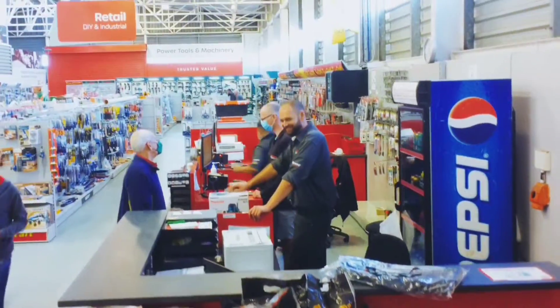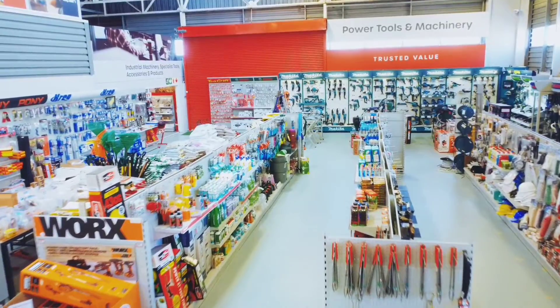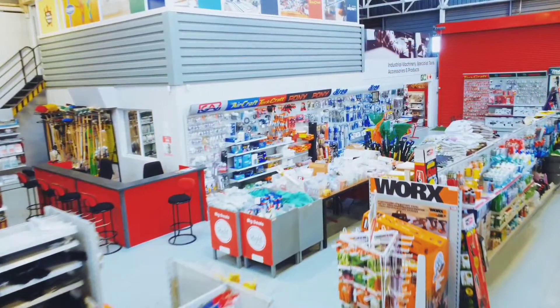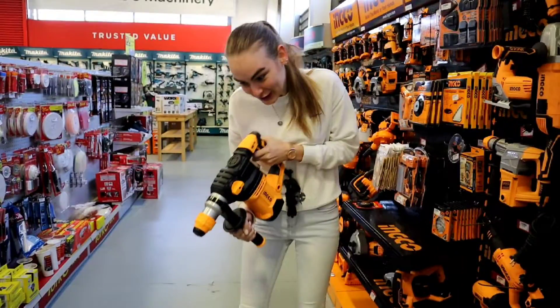Strand Hardware is for everyone. We are here and ready to serve you. What are you waiting for? Get your feet through our doors and never have to search for DIY, household, trade and turnkey products again.